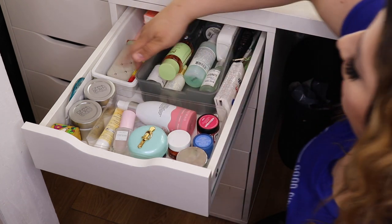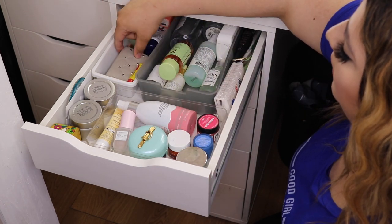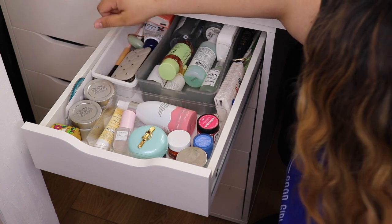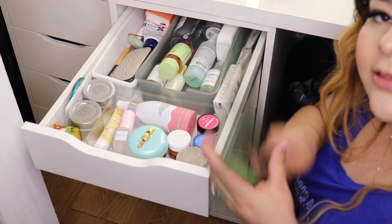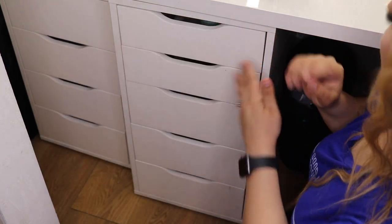In my tour drawer I have more tissue, this little face roller thing — the jade roller — and skincare tools, nothing too fancy. And I have my little fan — got these at the Dollar Tree.